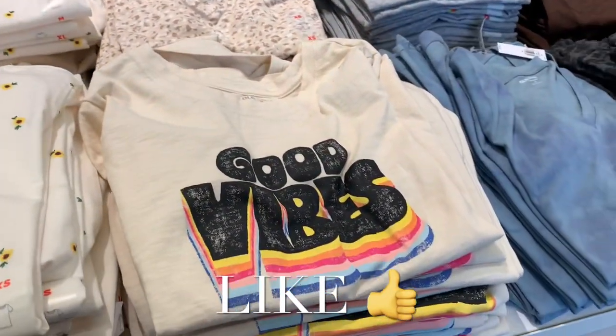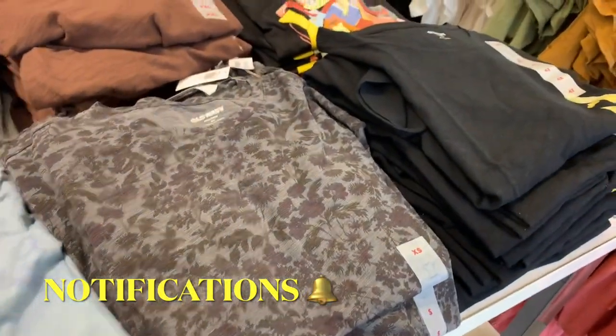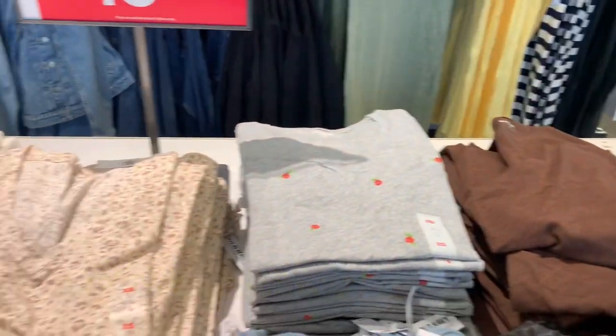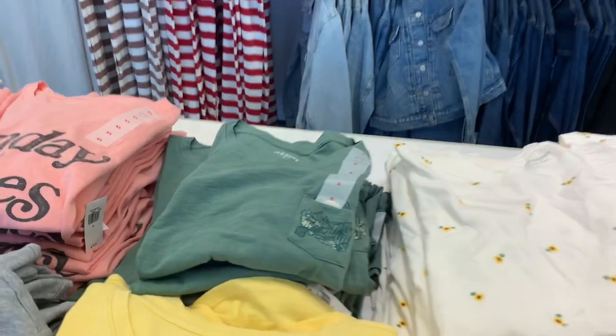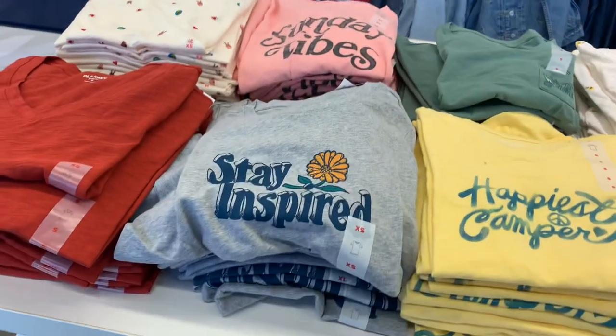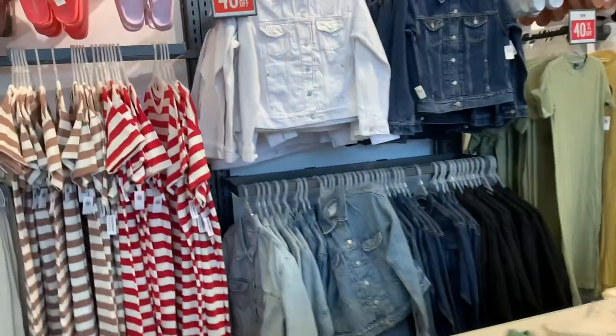They have lots of different flower options, good vibes tie-dye — I love things with flowers and palm tree leaves and trees. They also have some flowers back there, more animal print, and then Sunday vibes, stay inspired, and happiest camper.